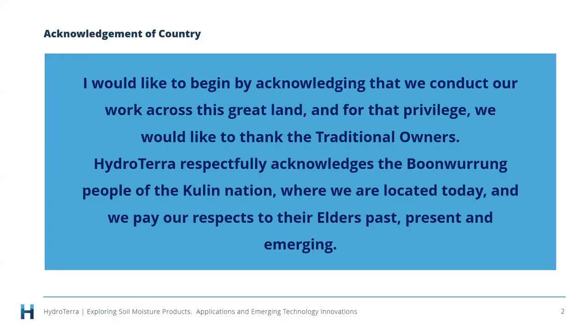Before we charge into things, I would like to begin by acknowledging that we conduct our work across this great land and for that privilege we would like to thank the traditional owners of the land. HydroTerra respectfully acknowledges the Boonawurrung people of the Kulin Nation where we are located today. We pay our respects to their elders past, present and emerging.